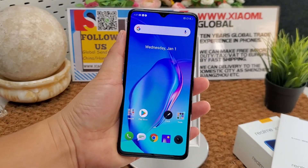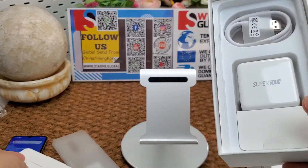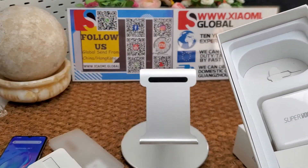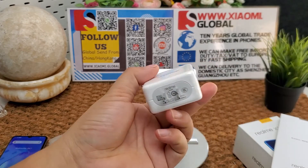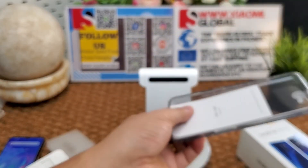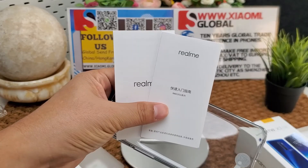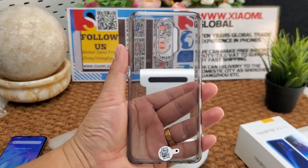Let's continue to check what is included in the box. In the color box: one Type-C USB cable, one SIM ejector pin, one 10V 5A 50W fast charger, one manual and warranty certificate, and one SIM card case.